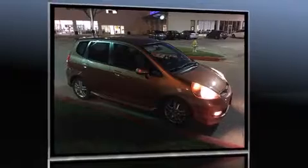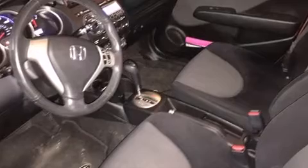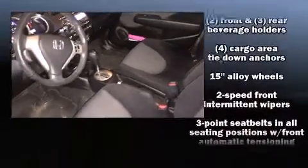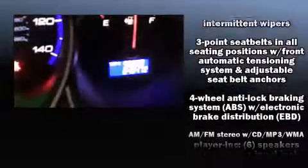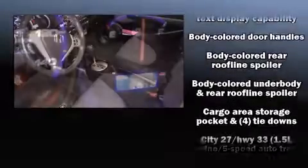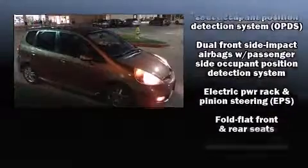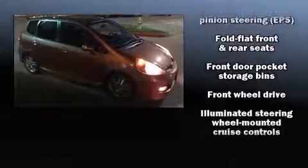Honda infused the interior with top-shelf amenities such as one-touch window functionality, front fog lights, remote keyless entry, and cruise control. Storage solutions are integrated throughout the interior, demonstrating thoughtful attention to detail. The premium sound system drives six speakers, providing you and your passengers a sensational audio experience.